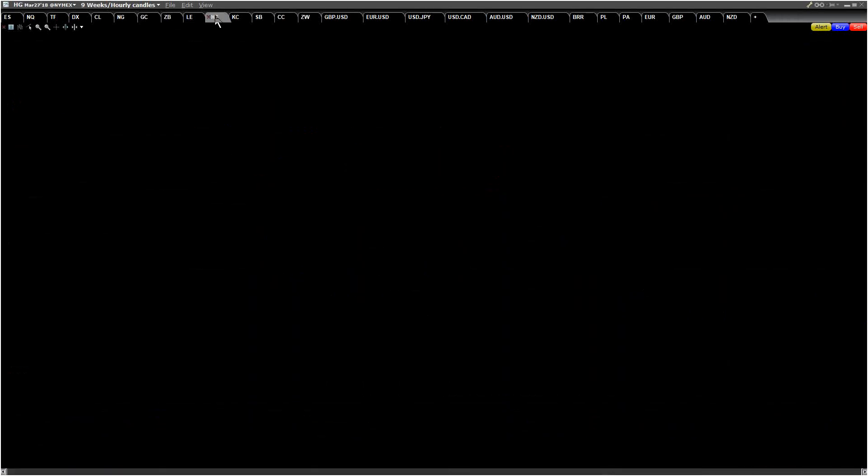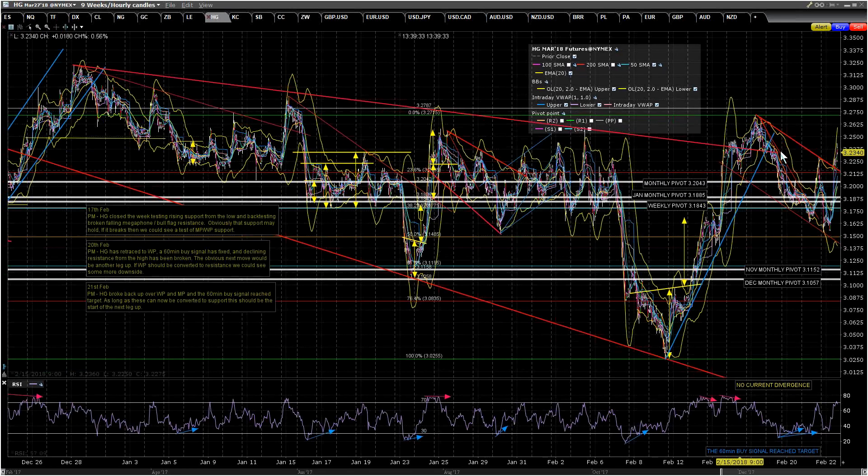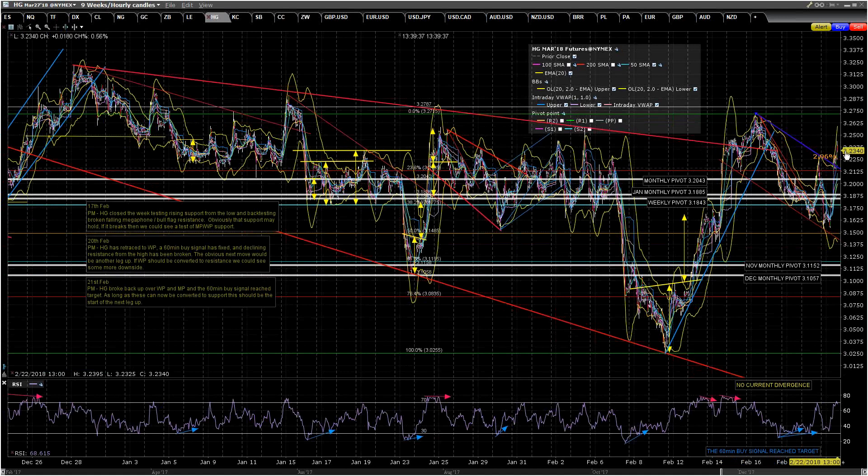HG has formed a larger bull flag and has broken up from that. I really think this is going. I think DX is on the way down, GC is on the way up, and HG is on the way up too. I'm not expecting an even larger bull flag to form with another decline. I think HG is about to start moving with the trend and really get the bit between its teeth.